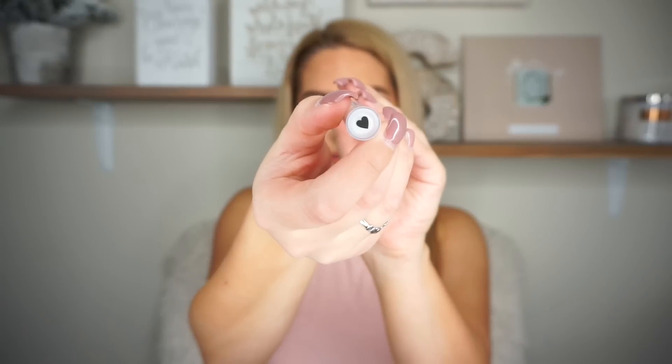I also got this Milk Makeup tattoo stamp. I saw Nikita Dragon use these — she used the stars underneath her eyes. I picked up this one and it just has little hearts, so it's a cute little heart stamp. I'm excited to play with this.